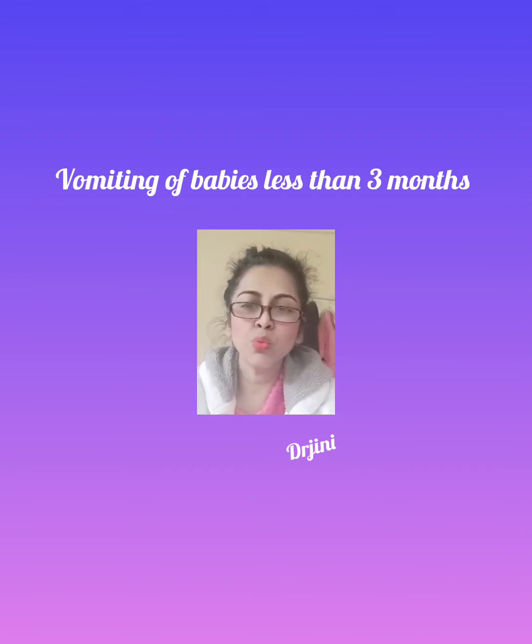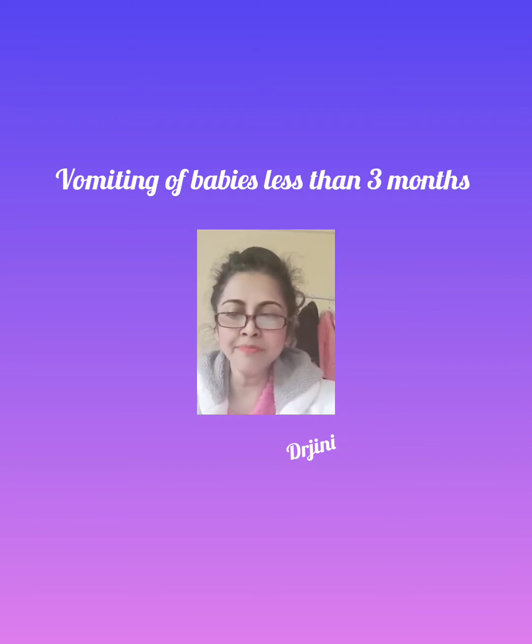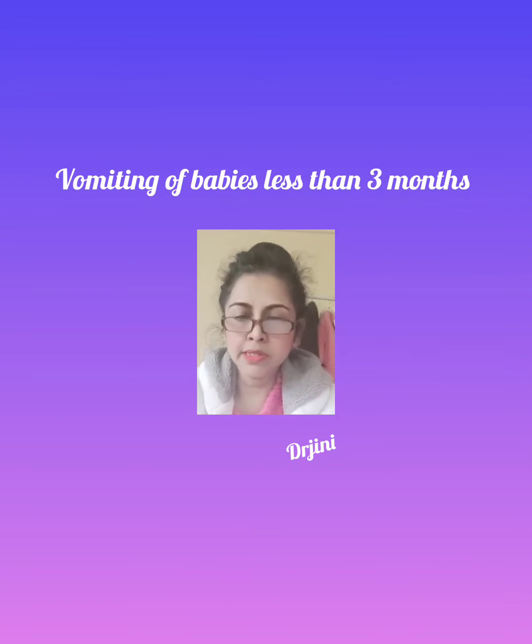Hello, today I'm back with vomiting in babies less than three months old. Babies can vomit a small amount from time to time, bringing up some milk when you burp them — this is known as posseting and is usually nothing to worry about. You can tell when a baby is vomiting rather than posseting because there will be a lot more coming out. Vomiting is very common and improves with time in most cases.